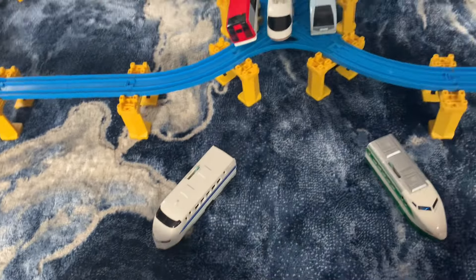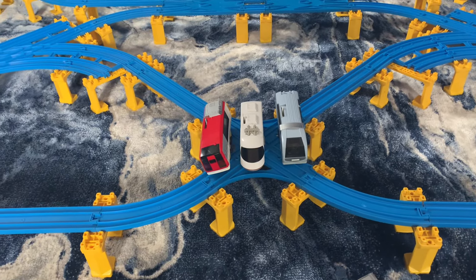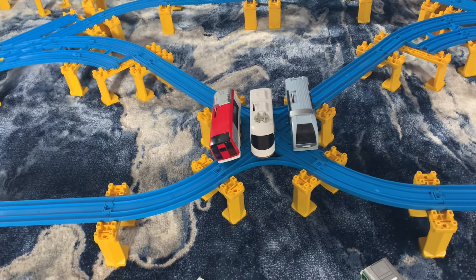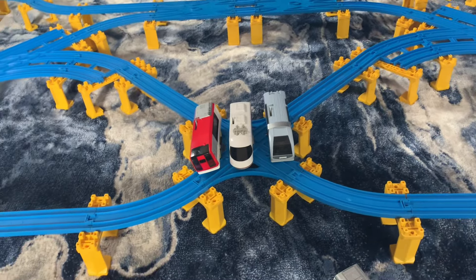These are the three new trains I had gotten: numbers 253 Urban Liner Plus and 251.